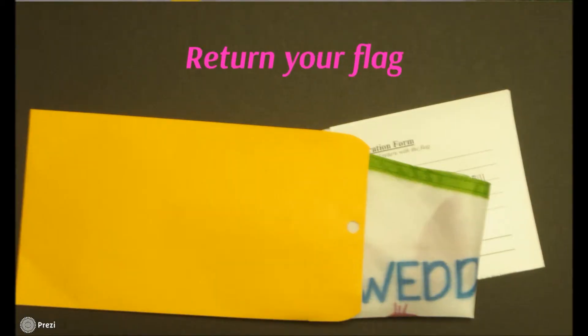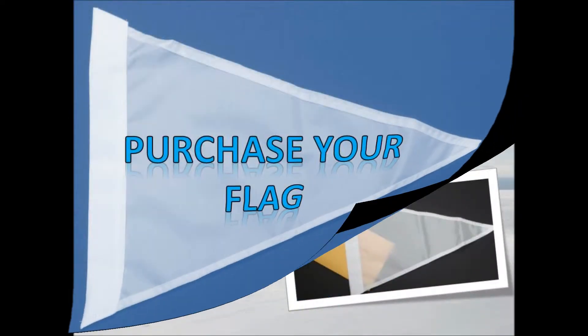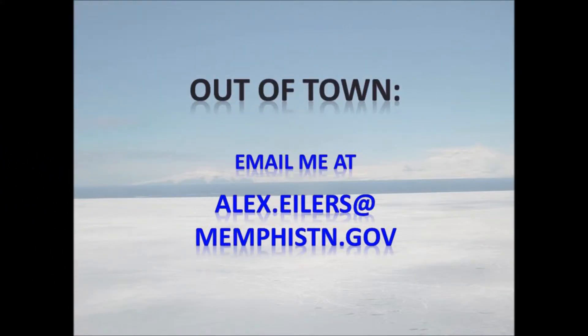I will fly the flag over the ice, or maybe near a Waddell seal, and mail it back to you. You can purchase your flags at the Pink Palace Museum gift shop for only $10. This includes the flag, the return envelope, and the return postage. I'll get the flags to Antarctica. But if you're from out of town, no worries — you can contact me at alex.ilers@memphistn.gov and I'll be happy to arrange your purchase.